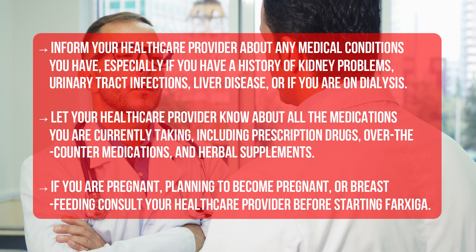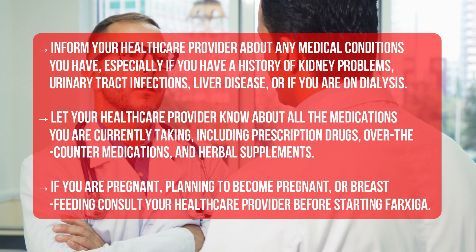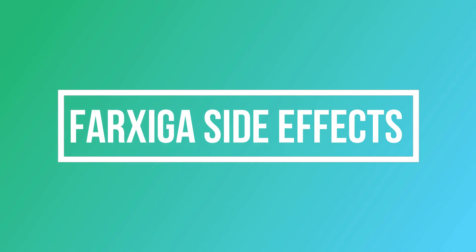If you are pregnant, planning to become pregnant, or breastfeeding, consult your healthcare provider before starting Farksega.